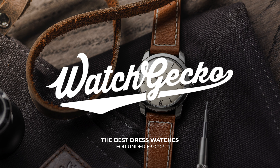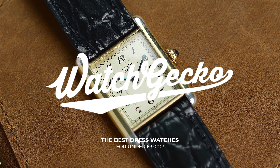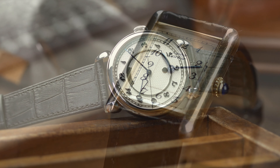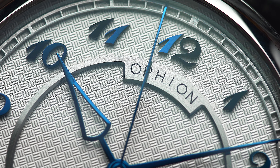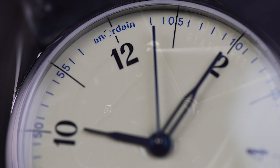The humble dress watch — a purposely simplistic watch that doesn't favour versatility and toughness, but rather elegance, style, and an understated appearance that is capable of blurring into the background. Today we want to shed some light on some of the most interesting dress watches available for less than £3,000. That's a noticeable chunk of change, but spend it wisely and you could easily end up with a stunning dress watch that could serve you well for a lifetime.